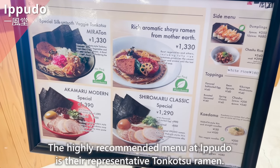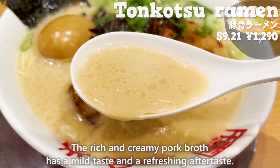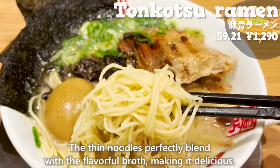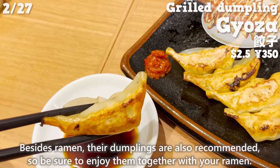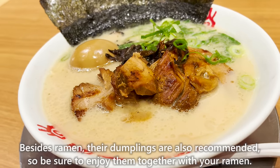The highly recommended menu at Ippudo is their representative tonkotsu ramen. The rich and creamy pork broth has a mild taste and a refreshing aftertaste. The thin noodles perfectly blend with the flavorful broth, making it delicious. Besides ramen, their dumplings are also recommended, so be sure to enjoy them together.